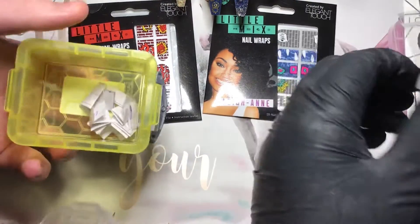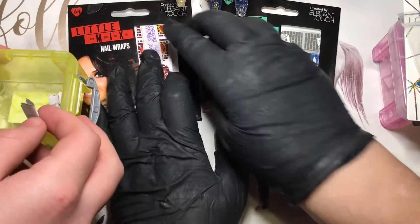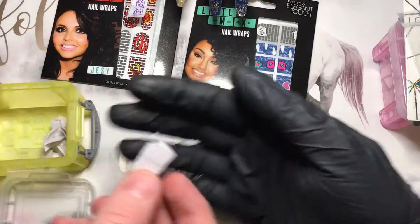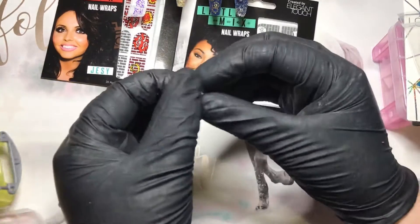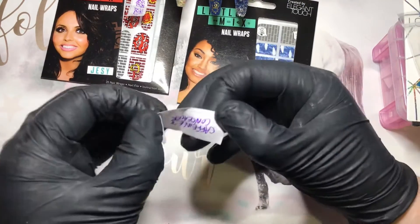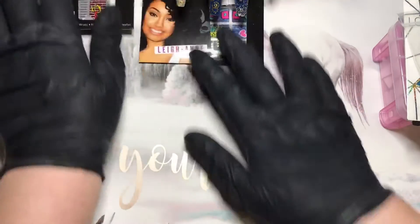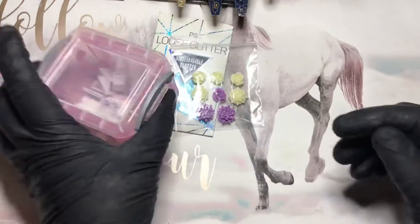I'll read this one out — keep it underneath the camera if you can, I know it's difficult. Right: Glitter Sparkle Nail Design — so that's the first one. And the second one is... let's open it up and have a look... Caffeine and Concealer. So those are the first two.